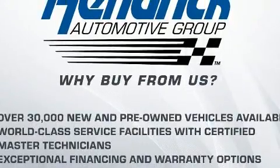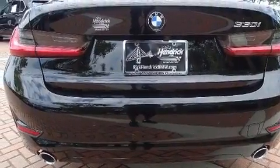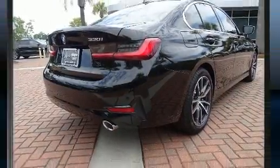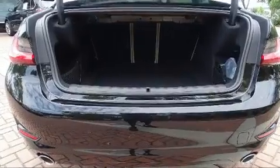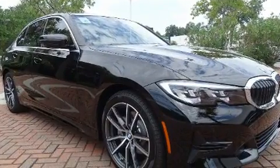A turbocharger further enhances performance while also preserving fuel economy. All of the premium features expected of a BMW are offered, including a built-in garage door transmitter, a trip computer, and a blind spot monitoring system.